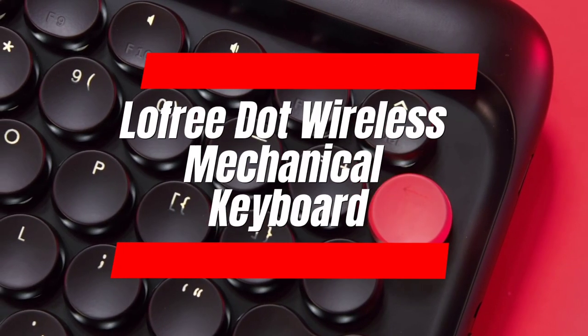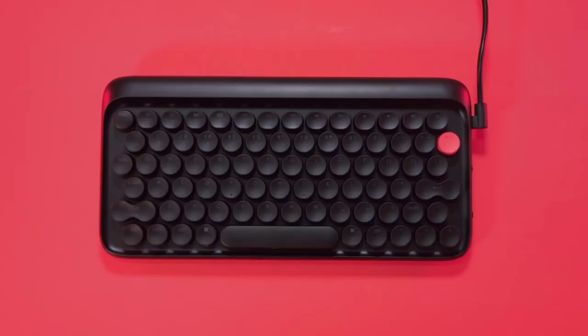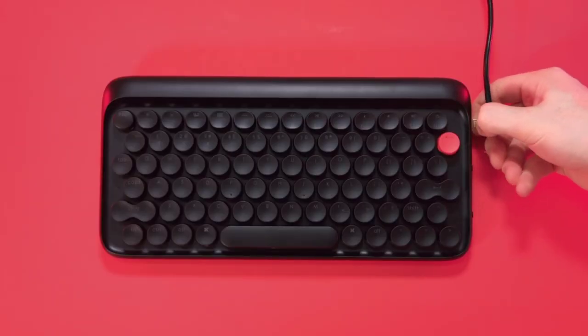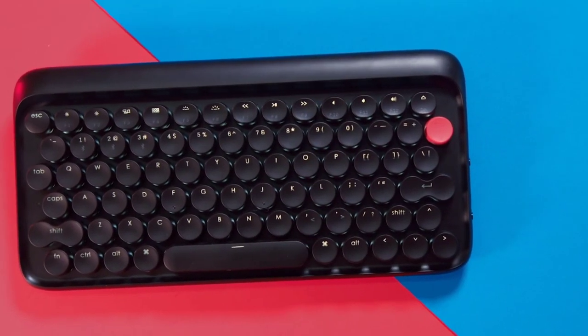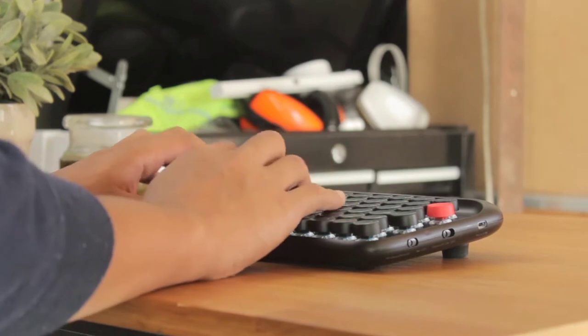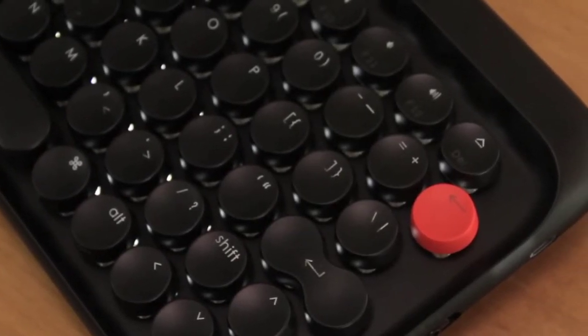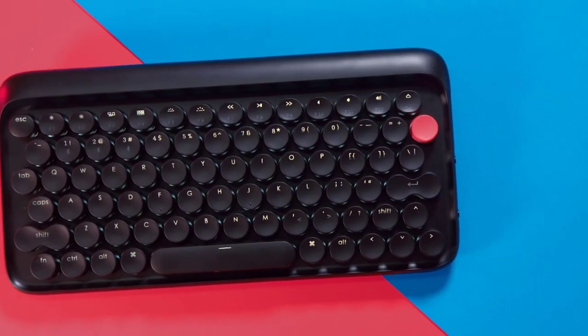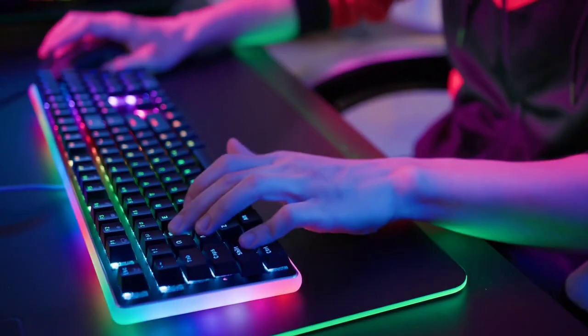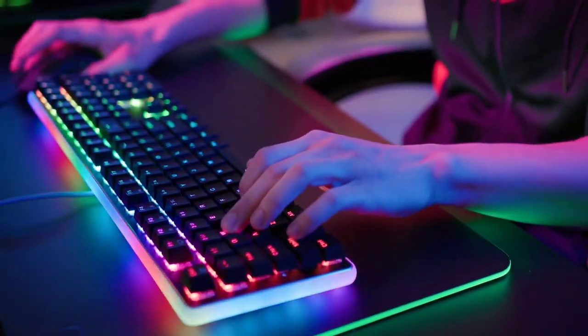Number 3: LaFree Dot Wireless Mechanical Keyboard. The LaFree Dot blends vintage charm with modern tech. This portable mechanical keyboard boasts satisfying clicks and Bluetooth connectivity for seamless work across devices. Its compact size makes it travel-friendly, while vibrant color options let you express your style. It's not just a keyboard, it's a statement piece for the creative on-the-go.